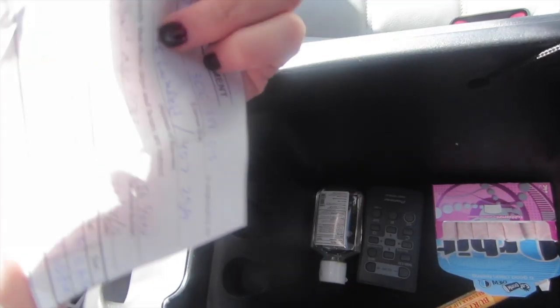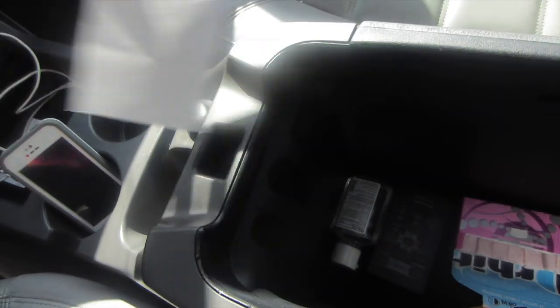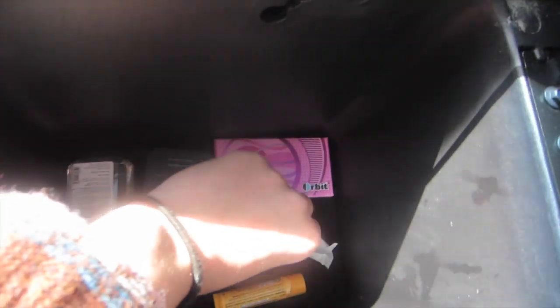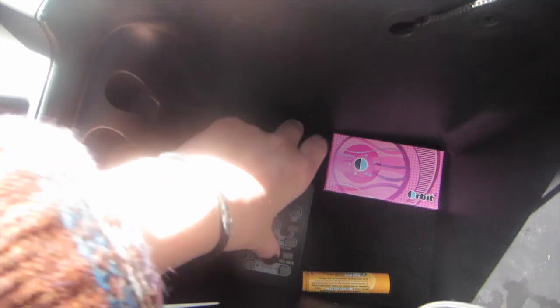I'm not going to show you the other side — it's just a work study sheet that says I can drive to school and work, and if I get pulled over I just show them that. Here's just a pack of gum, a wrapper from my gum, and a remote for the radio.